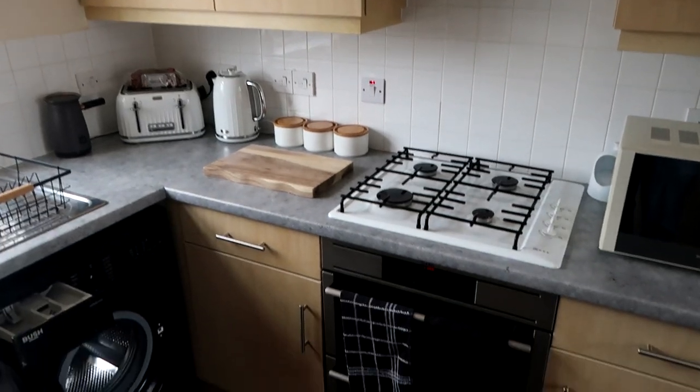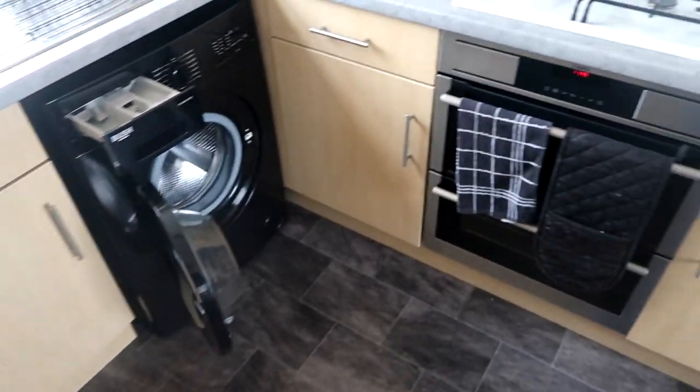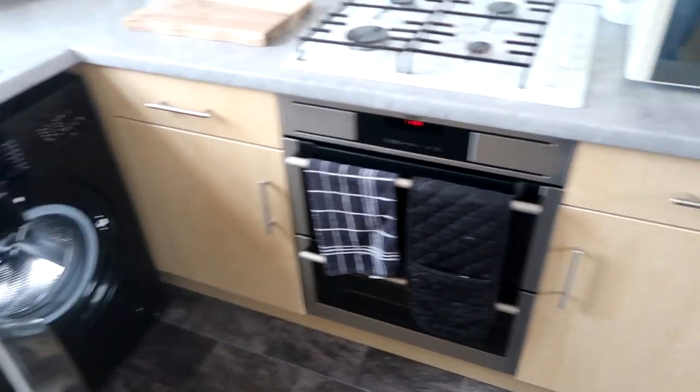Well, I say I cook — Claire does some of the cooking. Let's move up. You don't want to look in there — it's just an airing cupboard. Normal airing cupboard stuff in there.